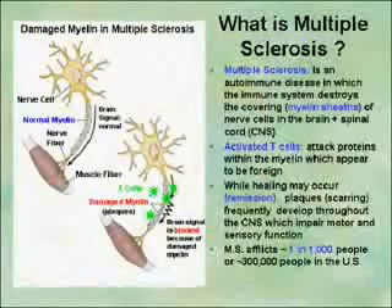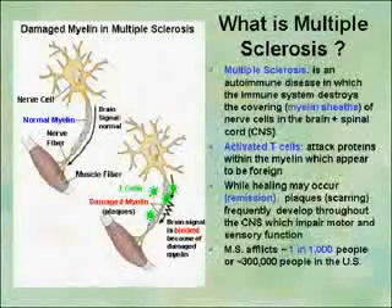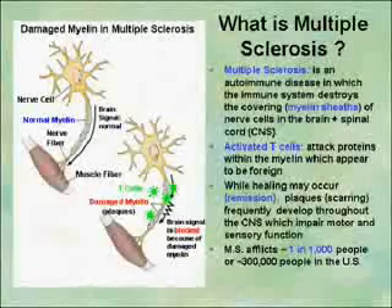Let's talk a little bit about multiple sclerosis. I realize that we probably have some people here with the disease, people with relatives that may have the disease, or people that have other autoimmune diseases and might be interested in our model.